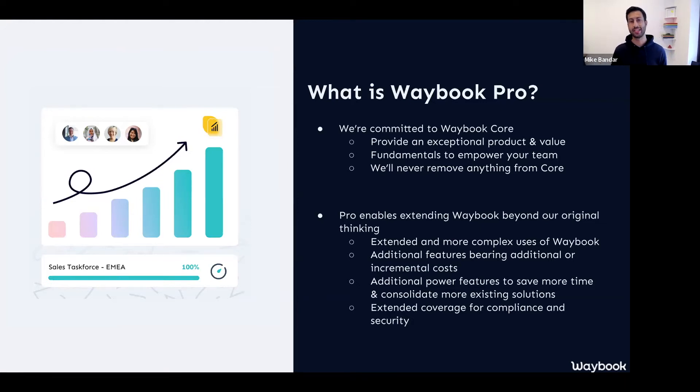Pro is just there because it enables us to cater for extended use cases, more complex use cases, and also things that have an additional or incremental cost. This might be things like hosting video rather than just embedding videos, or enabling a much higher level of support or customization. We have a lot of businesses using Waybook for different parts of compliance and security. Whilst that will always be possible to achieve within Waybook Core, Waybook Pro enables us to add that extra layer of compliance, security, and support for businesses that need that more than the majority.